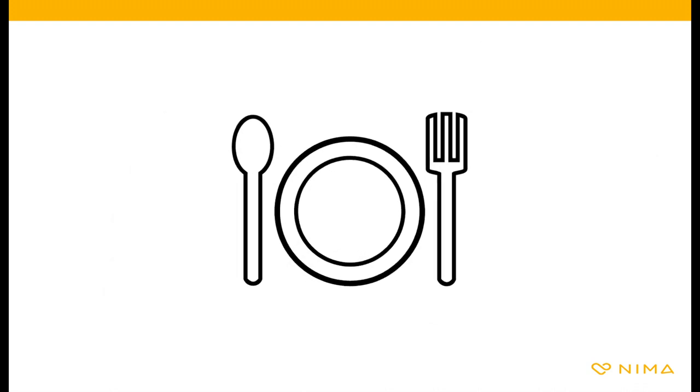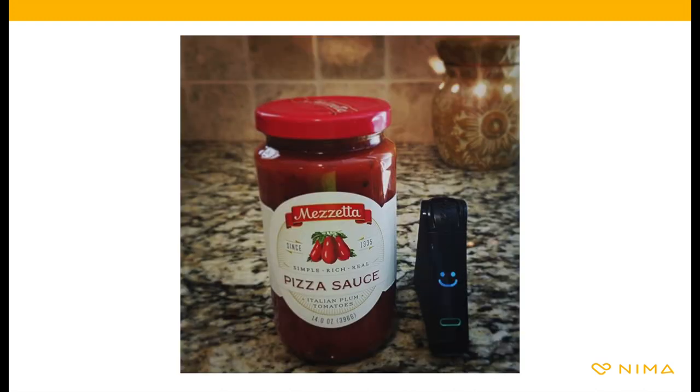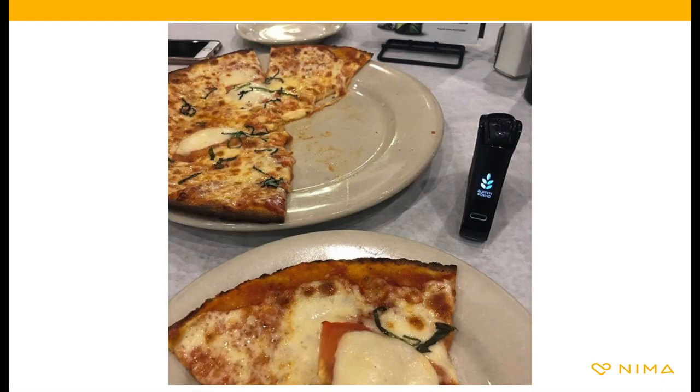Welcome to NEMA product training. NEMA can test just about any food or beverage you put into a test capsule. NEMA is perfect for sauces, soups, cooked pasta, muffins, pizza — really anything you might want to eat.